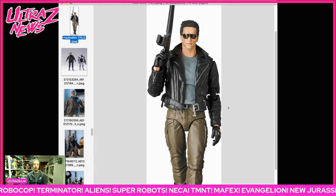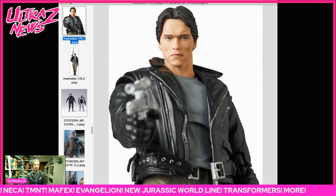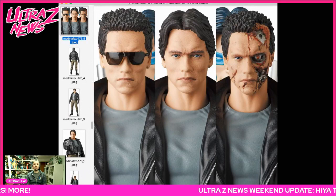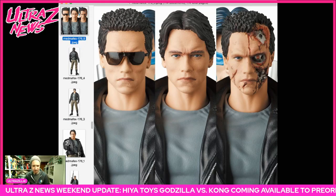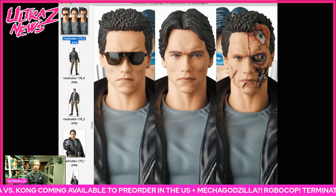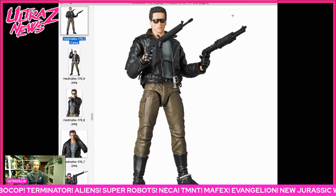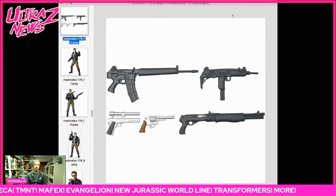I would suggest getting the Mafex Terminator from my HLJ link down below. It's the Mafex T-800 Terminator — look at that, it's a really cool head sculpt, a pretty good Arnold in my opinion. This went up for pre-order this morning at 80 bucks. There's also a Nightwing behind it, but I'm not caring for the superhero stuff from Mafex. This Terminator looks fantastic though — you get five separate guns and three different head sculpts.